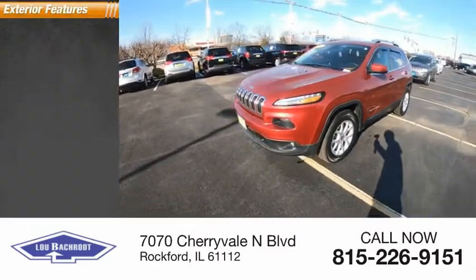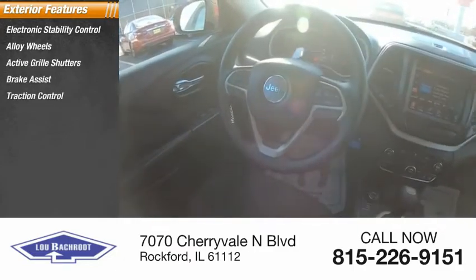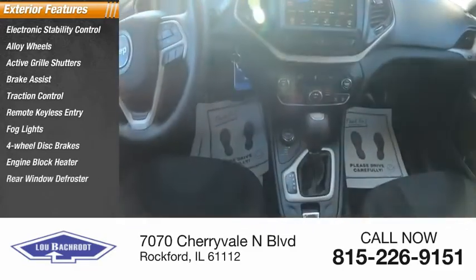Here are some of this vehicle's great options: electronic stability control, alloy wheels, active grille shutters, brake assist, traction control, remote keyless entry, fog lights, four-wheel disc brakes, engine block heater, and rear window defroster.